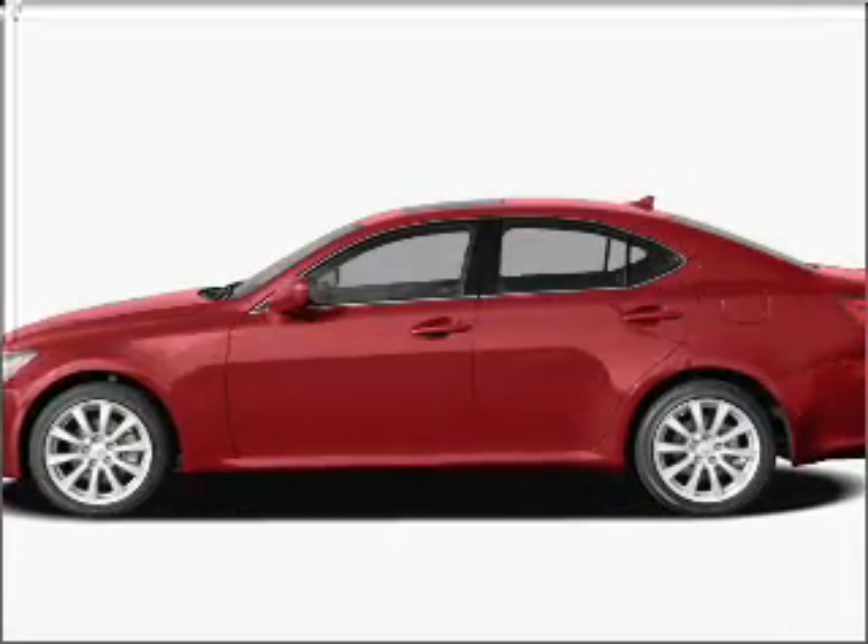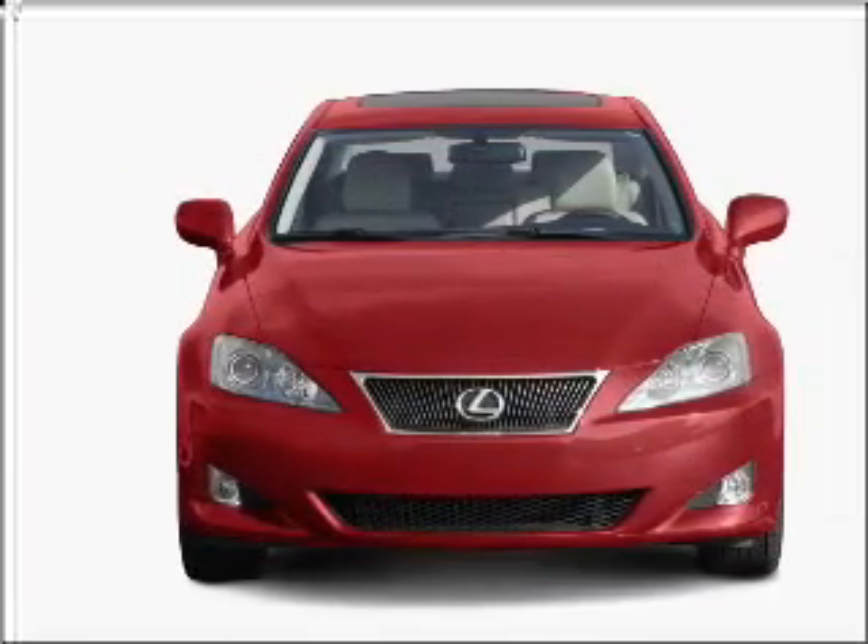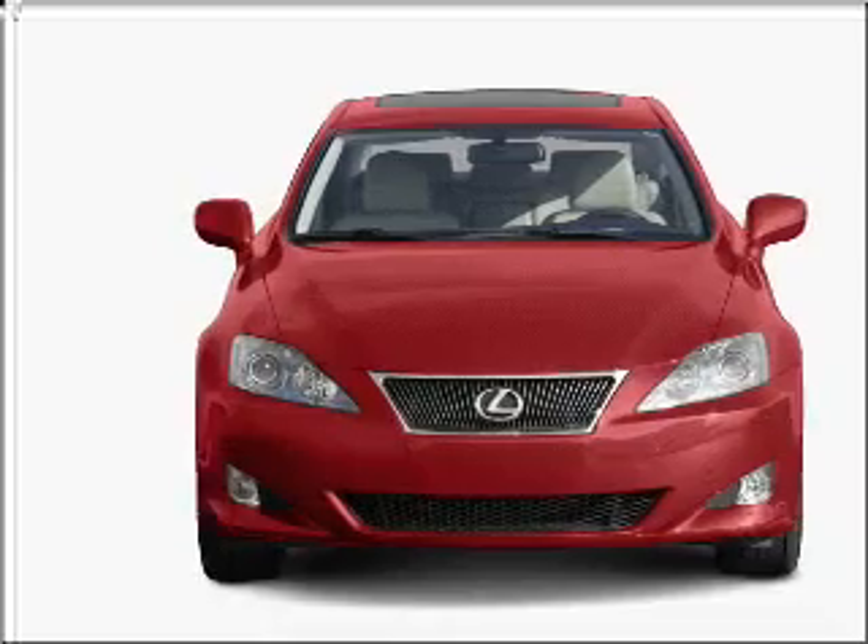Imagine yourself in this 2008 Lexus IS250. Everything you need under one roof with this great vehicle, with a solid 6-cylinder engine that responds smoothly to its automatic transmission.